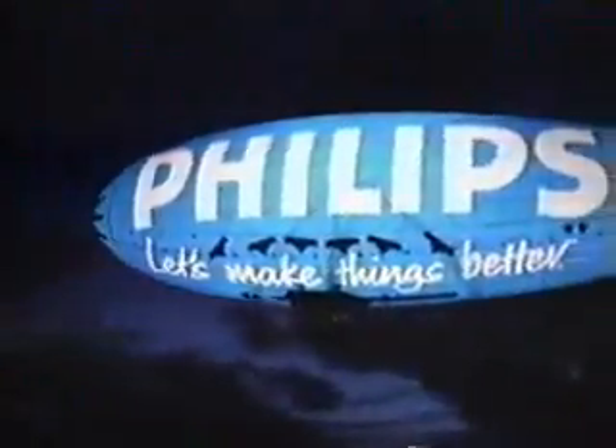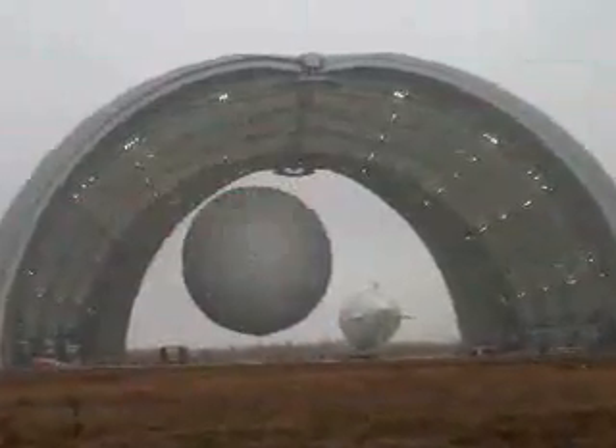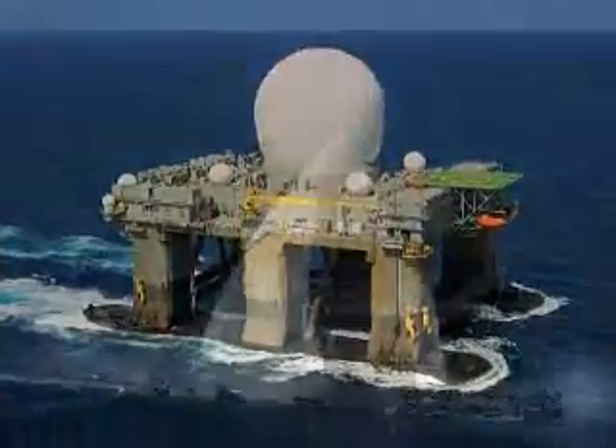We've been developing and manufacturing airships, aerostats, and other lighter-than-air vehicles since the early 1970s. Our Radome product will play a significant part in the Strategic Missile Defense Initiative.